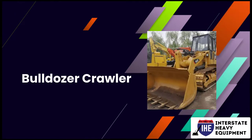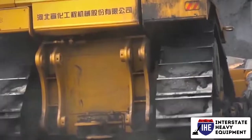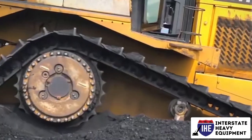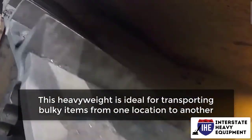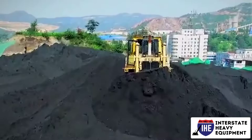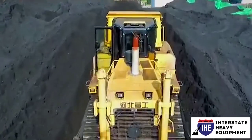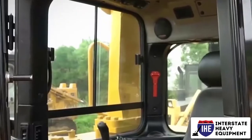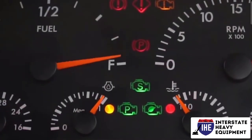Bulldozer Crawler. A crawler is also known as a track bulldozer and resembles a tractor in appearance. This heavyweight machine is ideal for transporting bulky items from one location to another. The tracks on this bulldozer provide excellent traction, making it suitable for crossing dense and varied terrain. Rippers on larger crawlers help with crushing and clearing dense terrain.